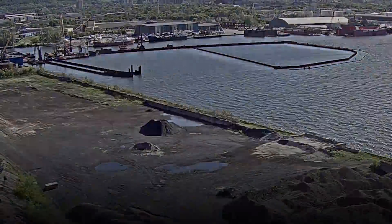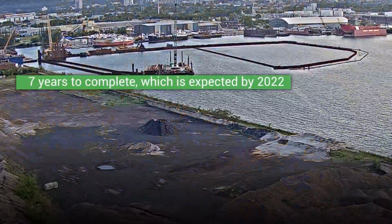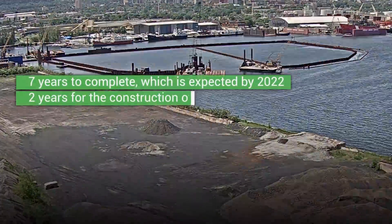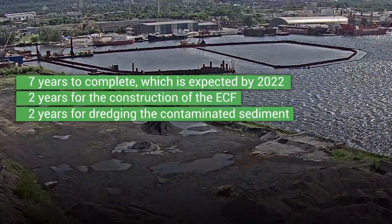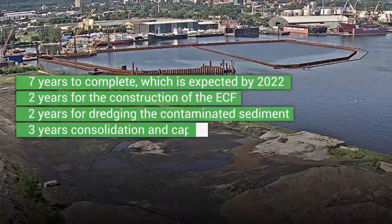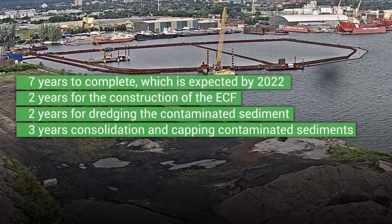The entire project will take seven years to complete, with completion expected by 2022. Two years for the construction of the ECF, two years for dredging the contaminated sediment and placing it in the ECF, and three years for consolidation and capping of the contaminated sediments in the ECF.